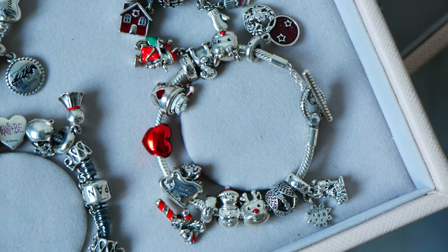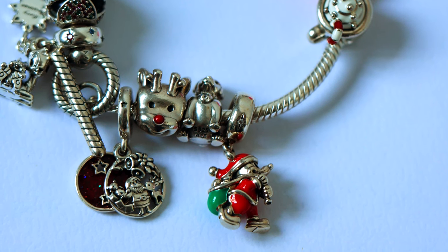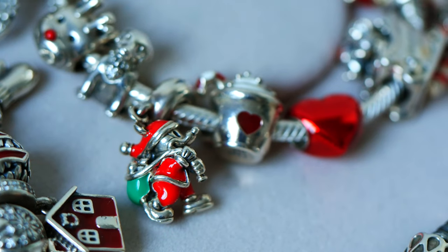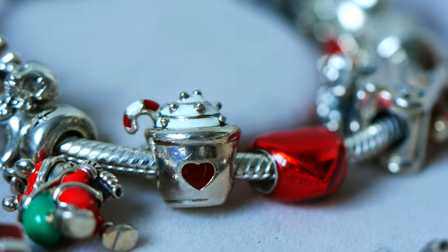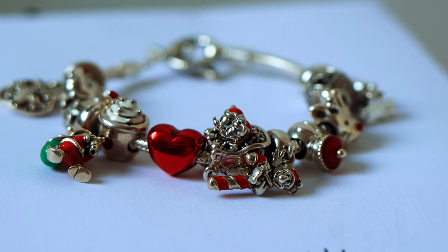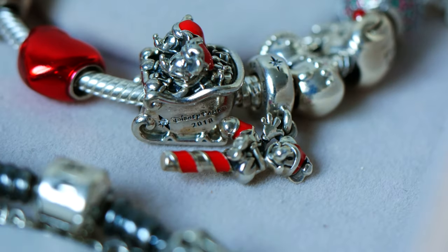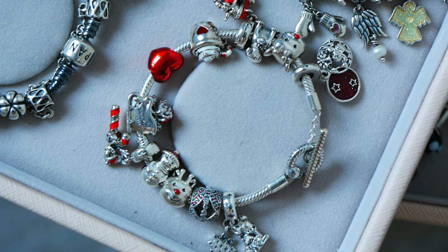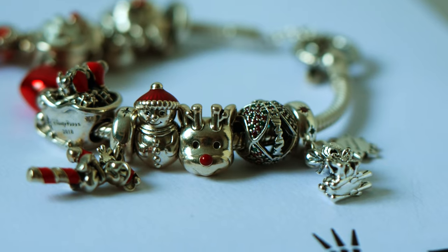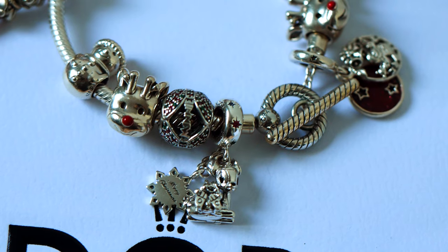Up next is my Disney themed Christmas bracelet, on a 17 centimeter T-bar Pandora bracelet. I have the Love, Peace, Joy dangle charm beside the red-nosed reindeer charm and this cute little lab charm. I also have the Santa Mickey and gift bag charm next to the warm cocoa and candy cane charm. I also have the red metallic heart, which is a new item. I also have the Disney Parks 2018 Mickey and Minnie sleigh ride next to Santa Mickey on the candy cane — he is so cute. I also have this adorable snowman in the red enamel hat, another reindeer, the Mini Christmas charm, and the Bambi and Thumper Christmas dangle, which is just so adorable and cute.